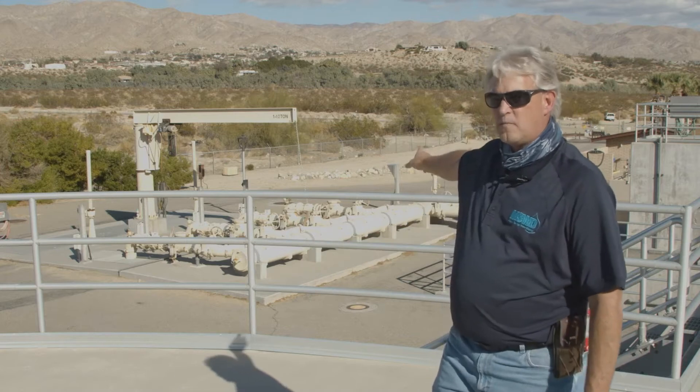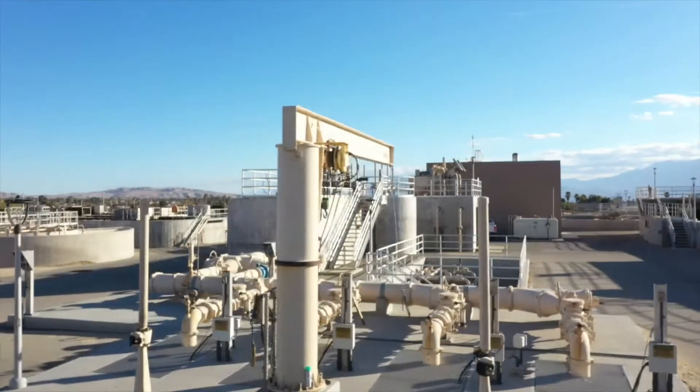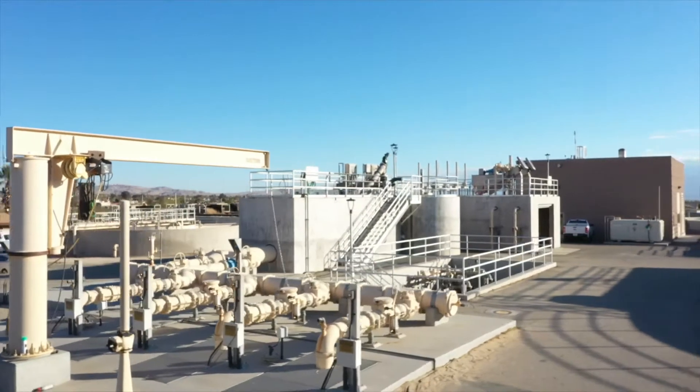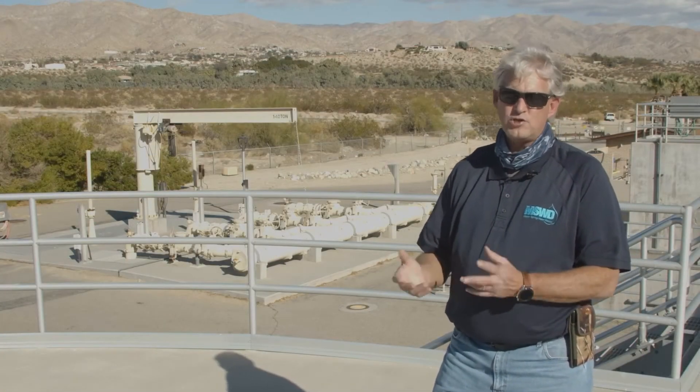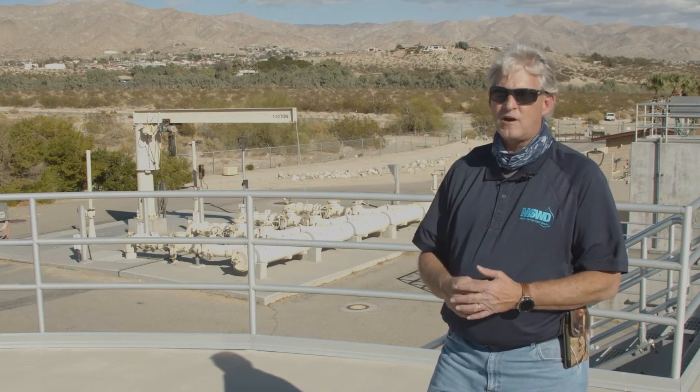It all goes into the collection system and flows into our influent pump station — the structure here behind me. The bottom of that well is 30 feet deep. We have four 40-horsepower pumps that we run one, two, three, or four as necessary.